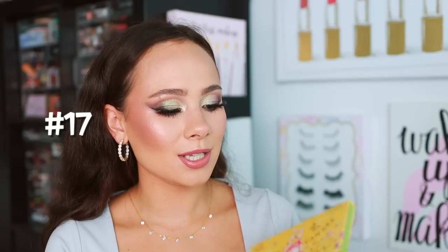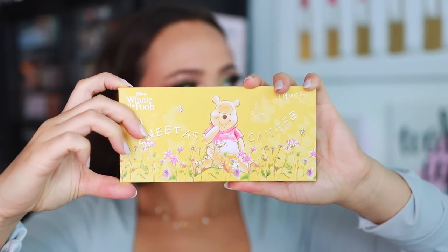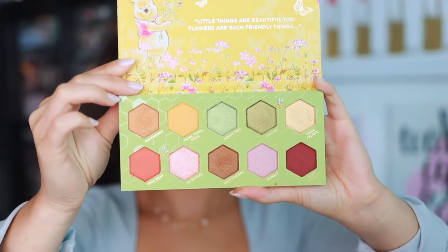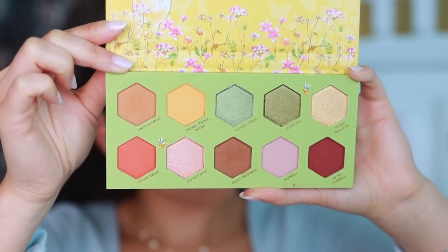Yes, I have a Colourpop palette ahead of the Bridgerton palette — number 17 is the Sweet as Can Be palette by Colourpop, the Winnie the Pooh collaboration. So good. This palette is so boring but the quality is so high — I don't understand. I love the looks I get with it, the honey-themed looks I create, I love the green tones even the warm tones. It's like a neutral palette but a little different than what I'm used to. Quality is great and the price point is fantastic. Highly recommend it.